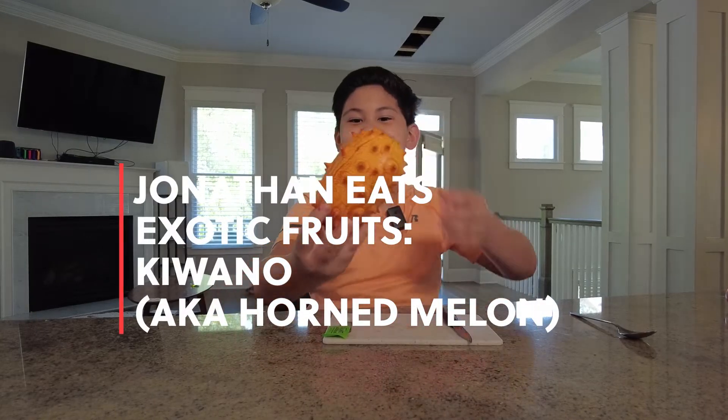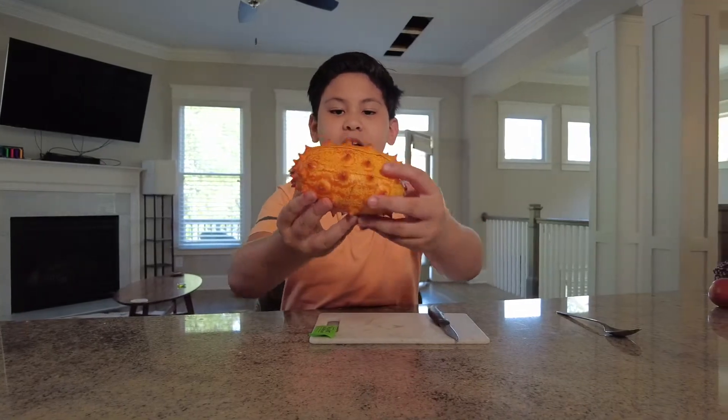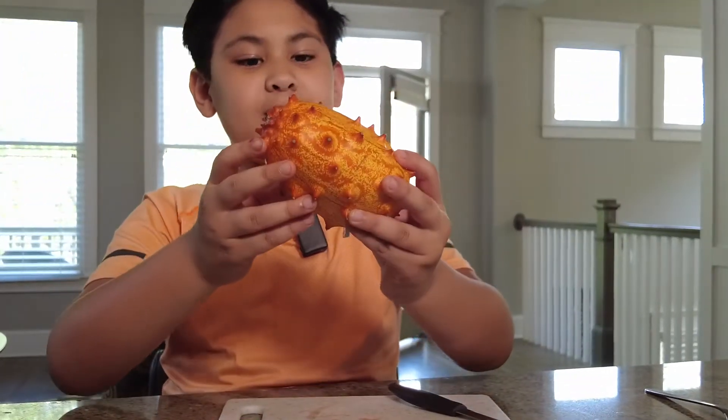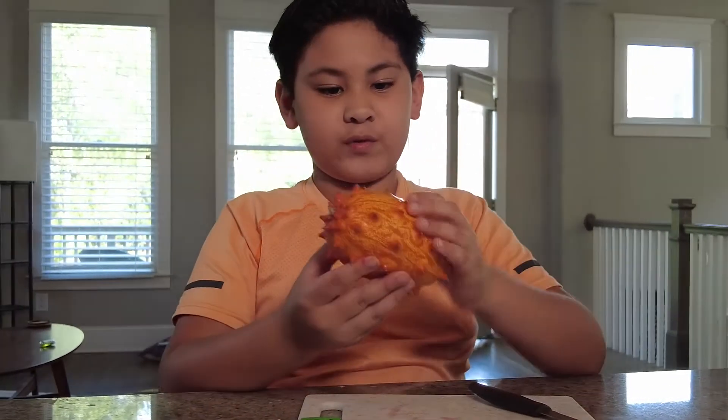Hello everybody. Welcome back to Jonathan Tries Exotic Fruits. Today we have the kiwano melon. Jelly melon, horn melon, African cucumber are all names of this fruit.